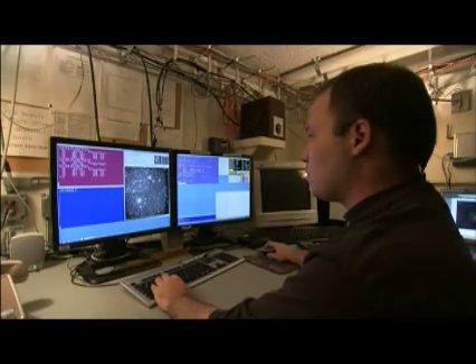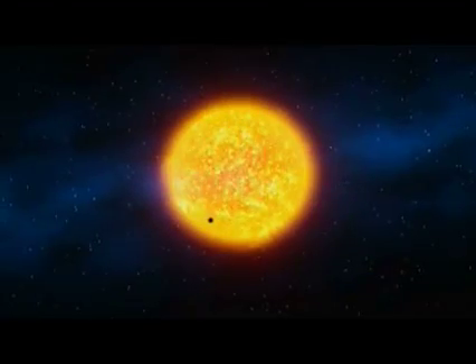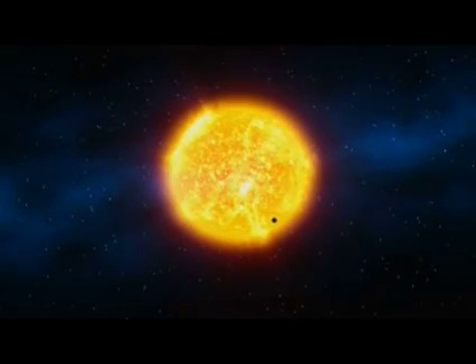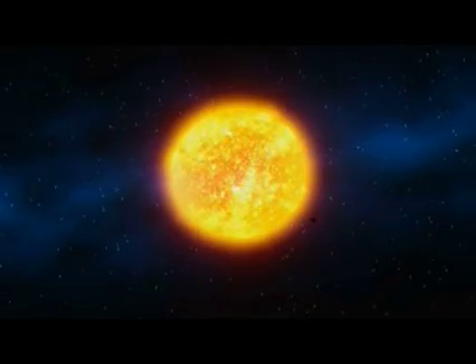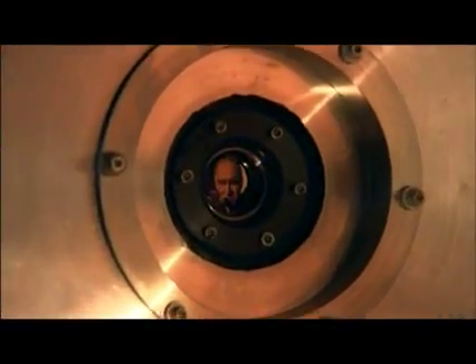Kepler takes really fuzzy pictures. But what Kepler is designed to do — and does very well — is look for very small variations in the brightness of stars. An Earth-like planet passing in front of a sun-like star is going to cause the brightness of that star to dim by only one part per 10,000. That's like looking at a headlight from a great distance and trying to sense the brightness change when a flea crawls across the surface. But the Kepler instrument is designed to detect such small changes in brightness.